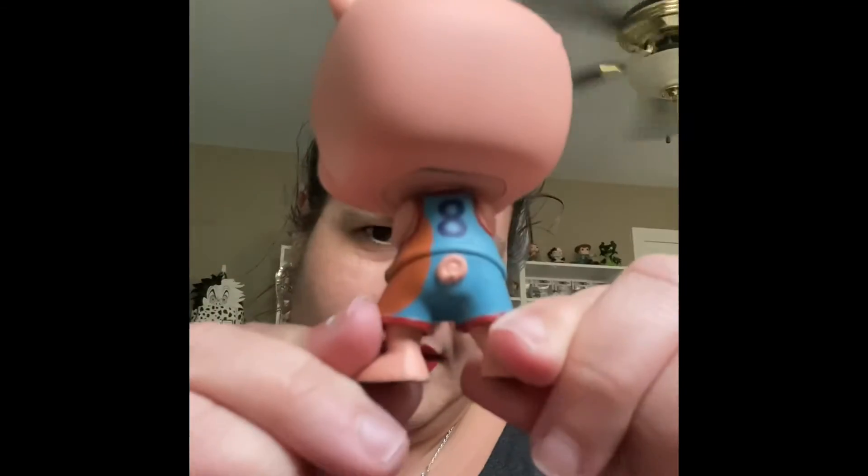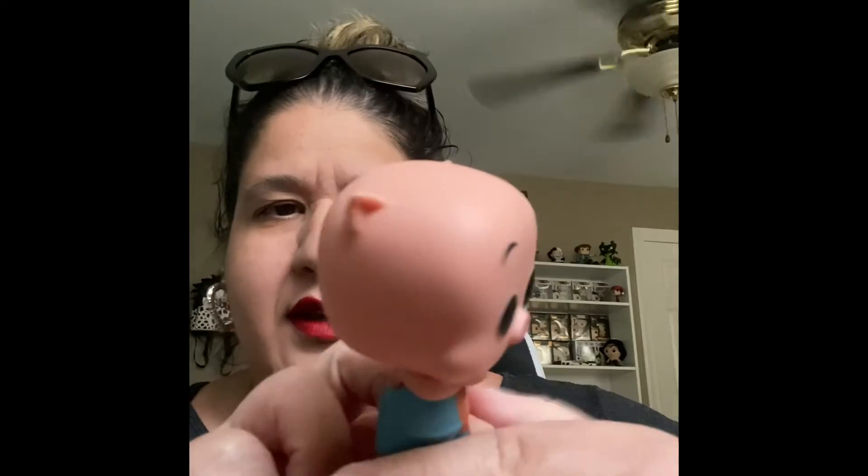Here he is — it's Porky Pig! He's number eight. Super cute, he's got a little curly tail. No stand for him, he came without a stand, which is fine because he stands up just fine. I'll put a picture of him at the beginning or end of the video since I can't get him in focus right now.